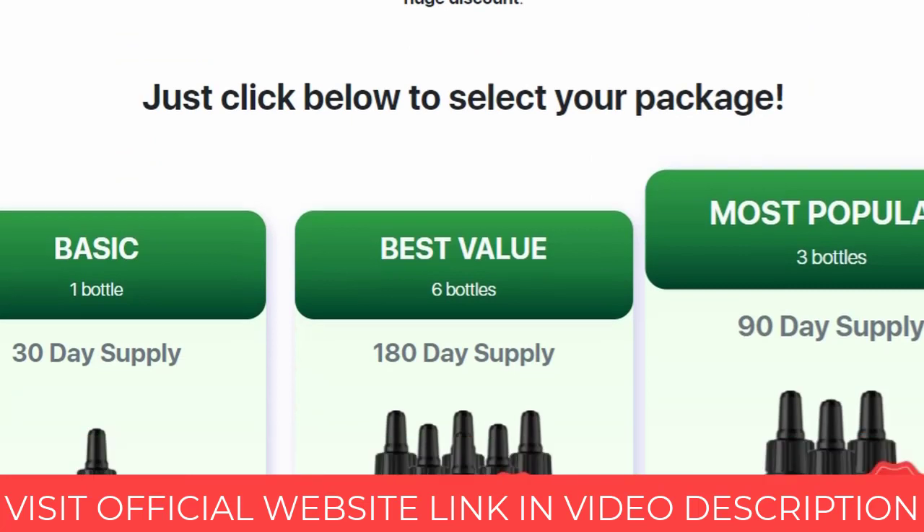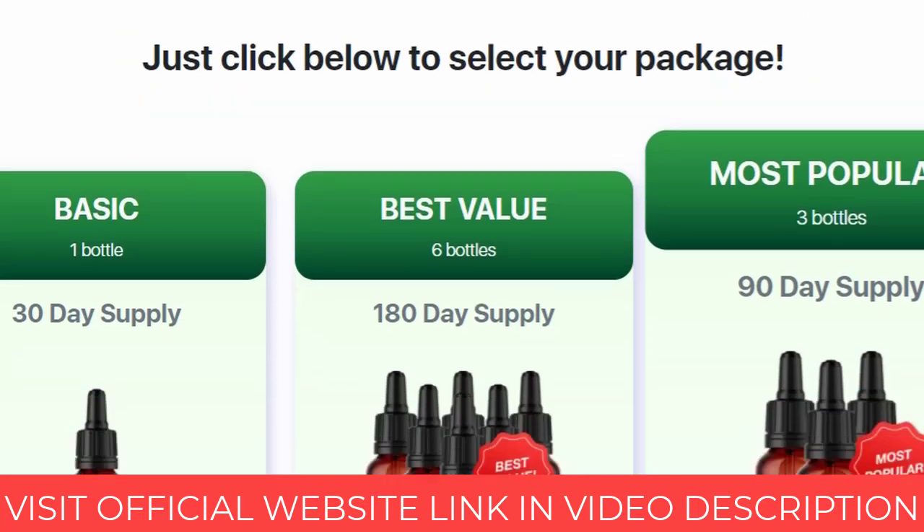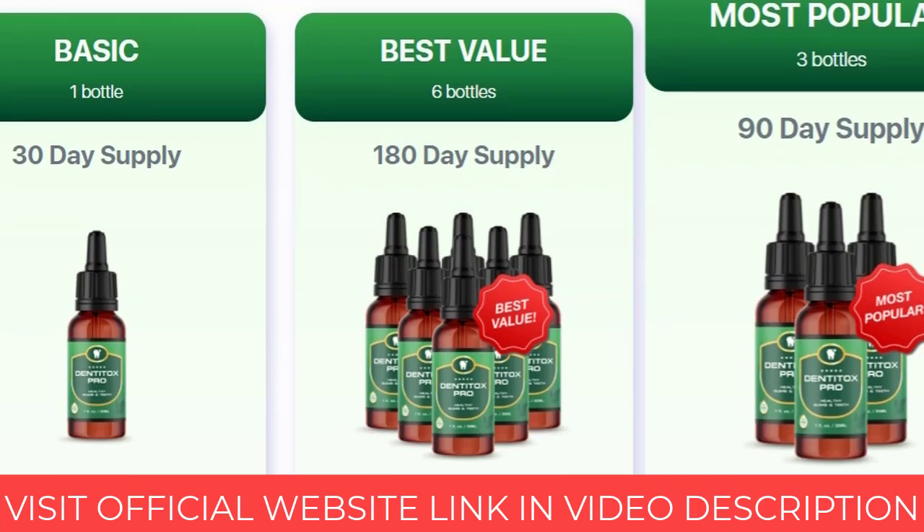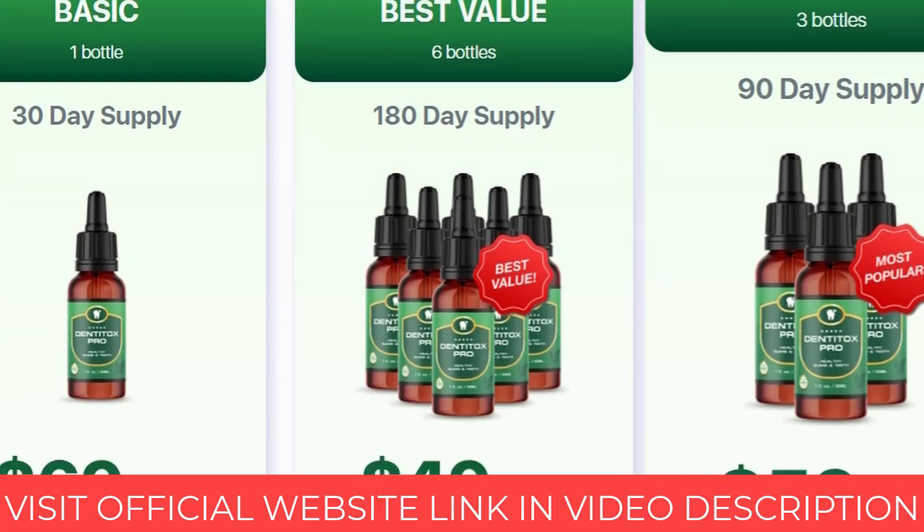It is FDA approved and GMP certified, which means it has good manufacturing practices. In addition, it meets the most stringent, precise, and sterile standards.